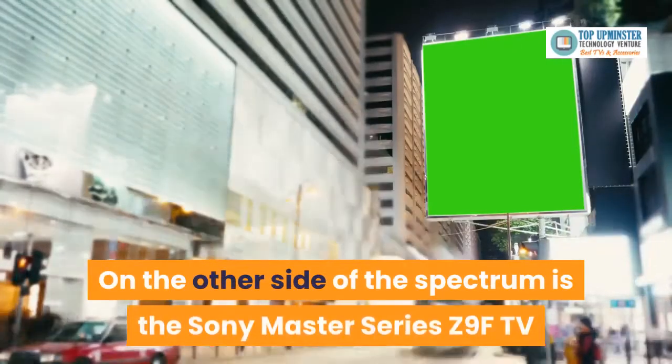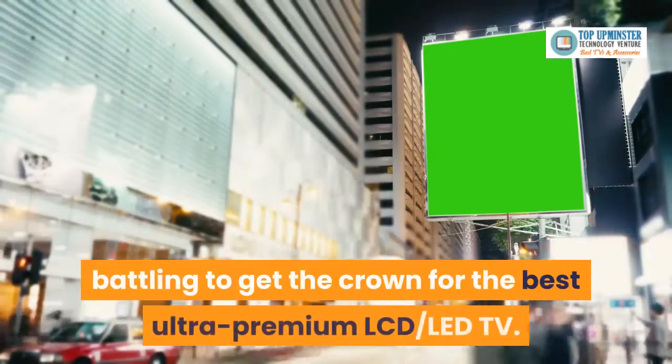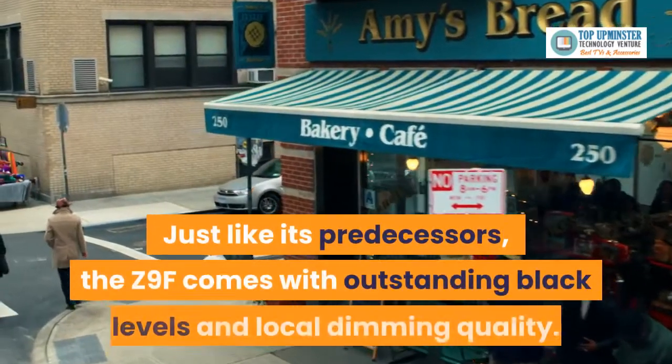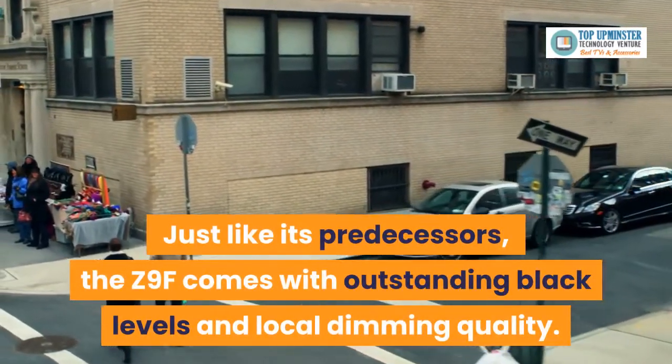On the other side of the spectrum is the Sony Master Series Z9F TV, battling to get the crown for the best ultra-premium LCD LED TV. Just like its predecessors, the Z9F comes with outstanding black levels and local dimming quality.